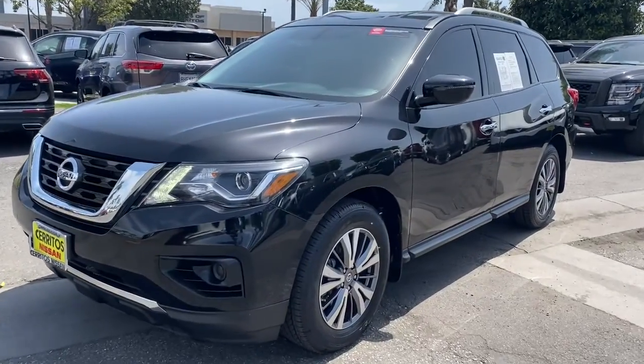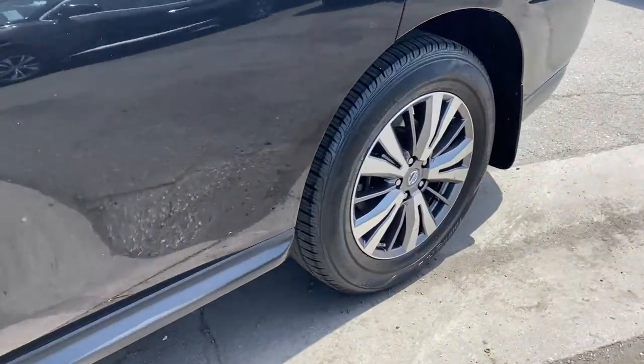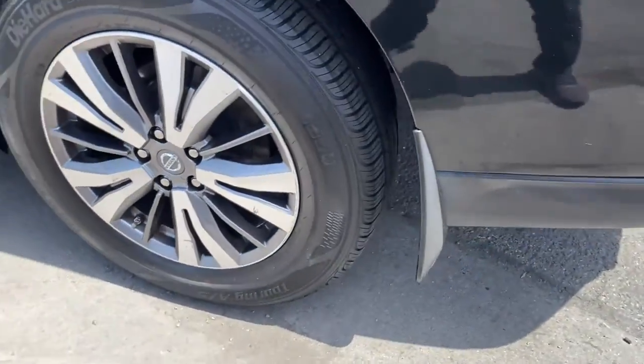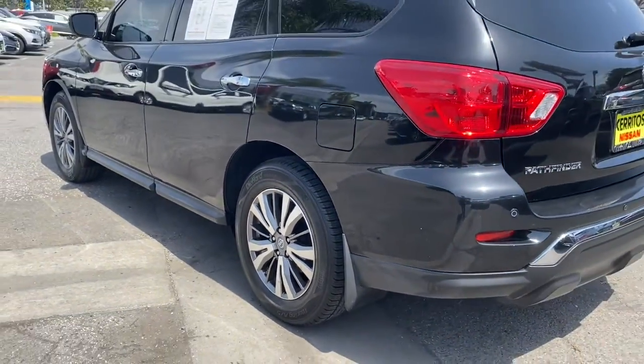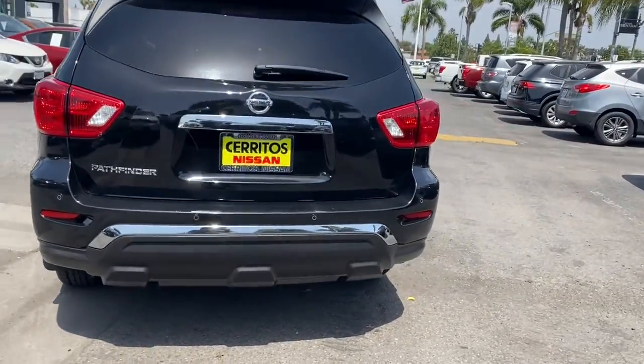Take a moment to check out the 2019 Nissan Pathfinder. This vehicle is an outstanding buy with fewer than 45,000 miles on the odometer. This versatile three-row Pathfinder delivers muscular capability and quiet comfort.